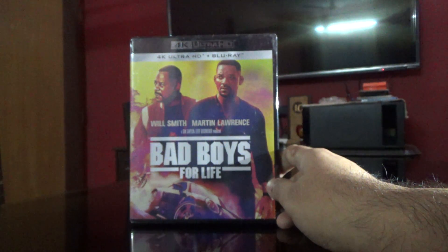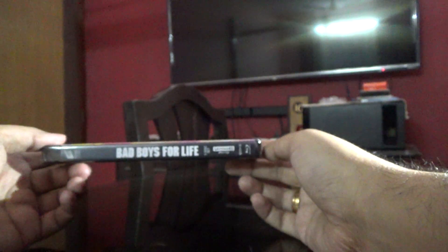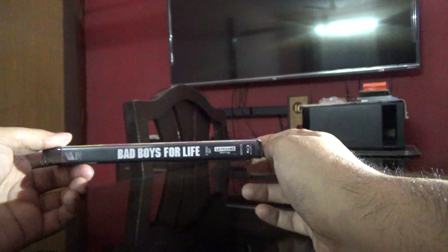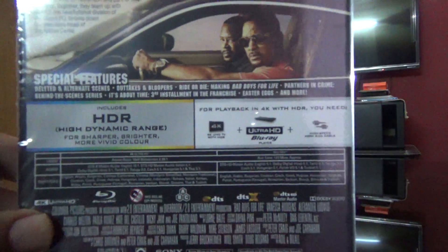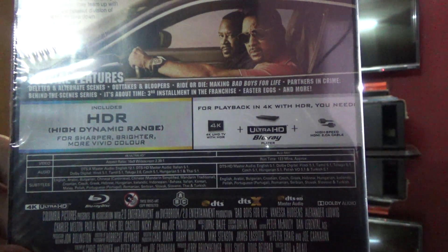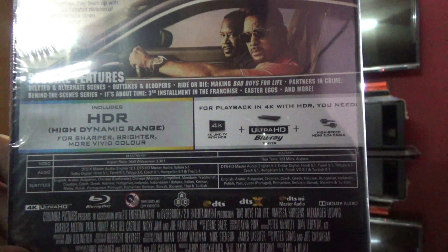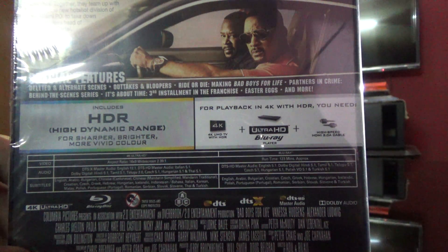So I went ahead and bought the set — this was available on an offer on Amazon India. Here is the spine and here's the back. So let's have a look at what we get. It says deleted and alternate scenes, outtakes and bloopers, Ride or Die: Making Bad Boys for Life, Partners in Crime.